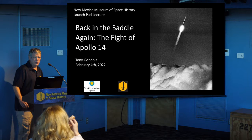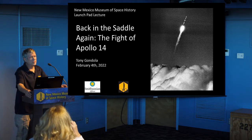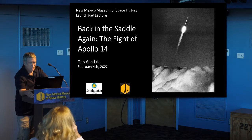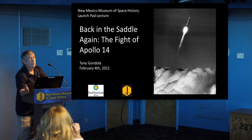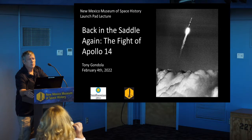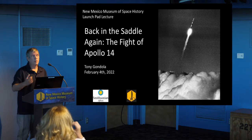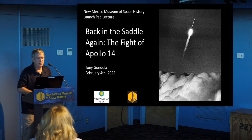Good morning everybody. Thanks for coming out this morning. I know it's cold out there, but it's clear and sunny, so it's a nice winter New Mexico morning. We're going to get right into it. I'm Tony Gondlow, the outreach coordinator here at the museum. We're going to be looking at the flight of Apollo 14 this morning.